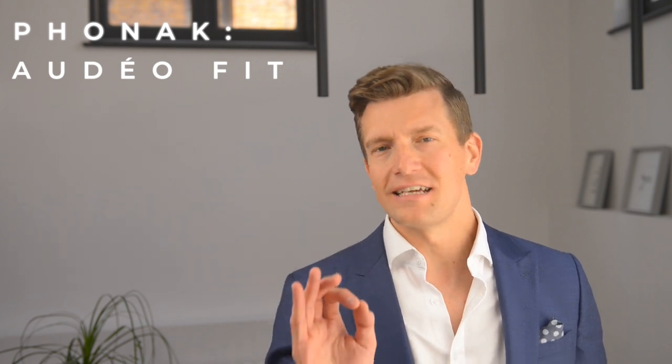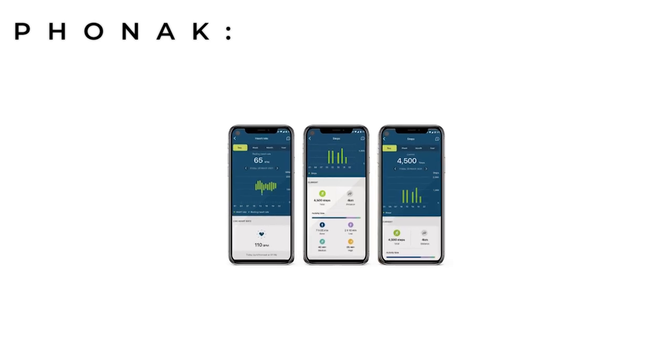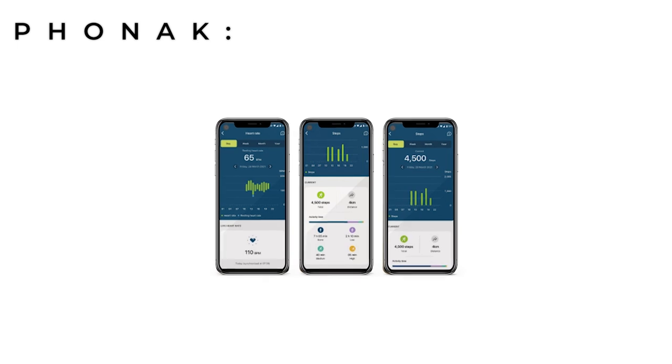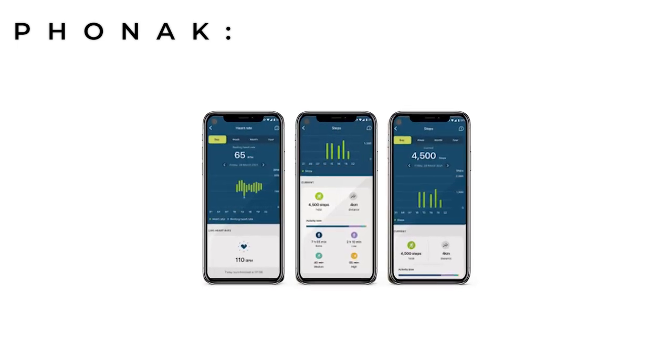Something that I'm really excited about is that with this new wave of tech, it's going to be possible to view all of this data on the updated MyPhonak app, which was due to be released in the last week of April 2022, and I'll cover those updates in another video at some point soon.